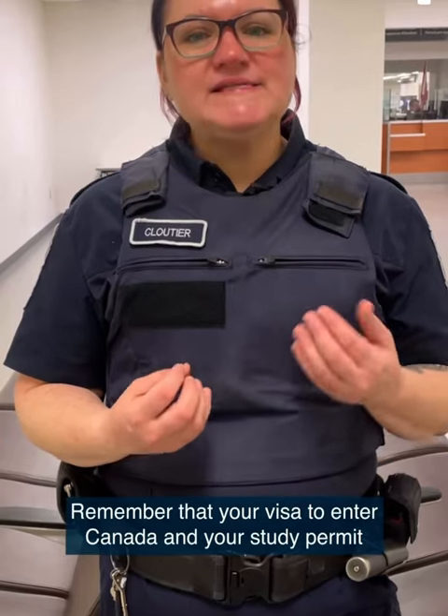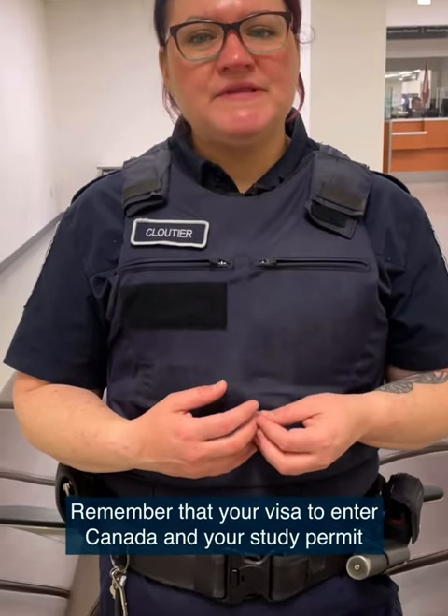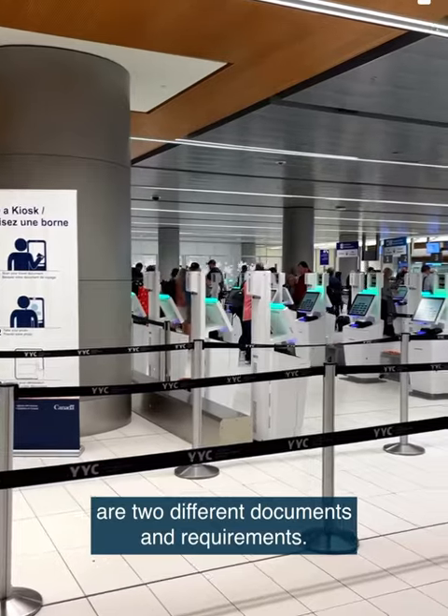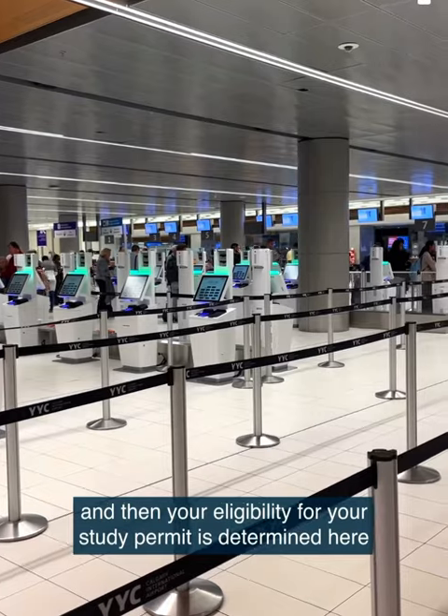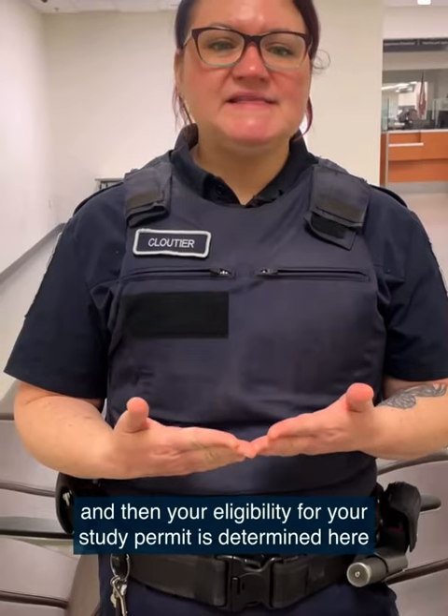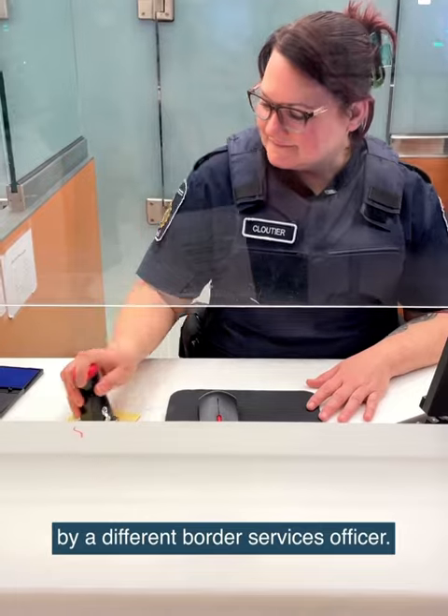Remember that your visa to enter Canada and your study permit are two different documents and requirements. First you must enter through our primary inspection line and then your eligibility for your study permit is determined here by a different border services officer.